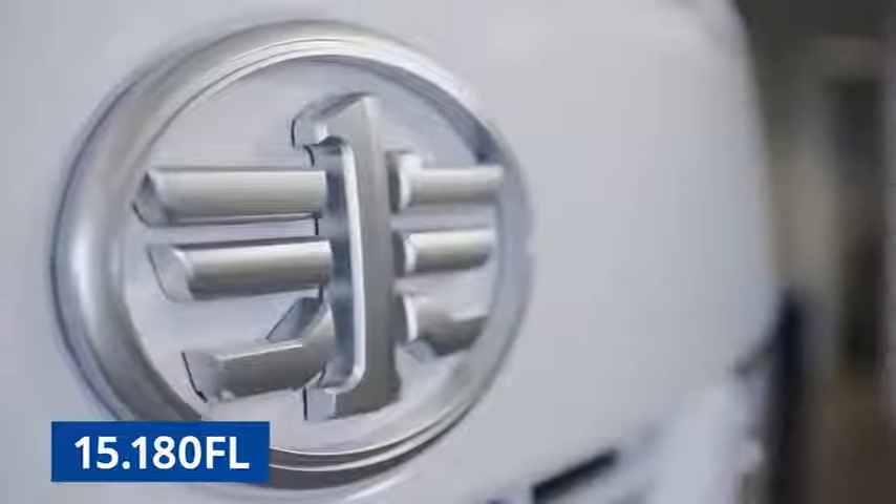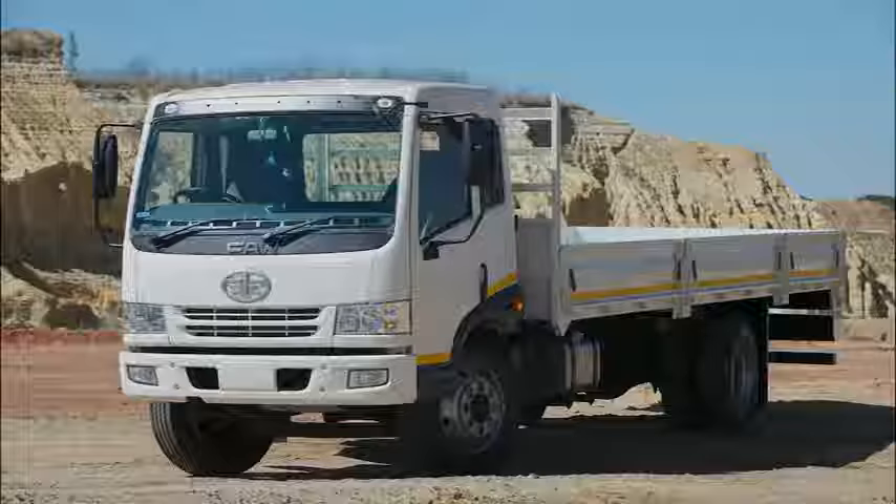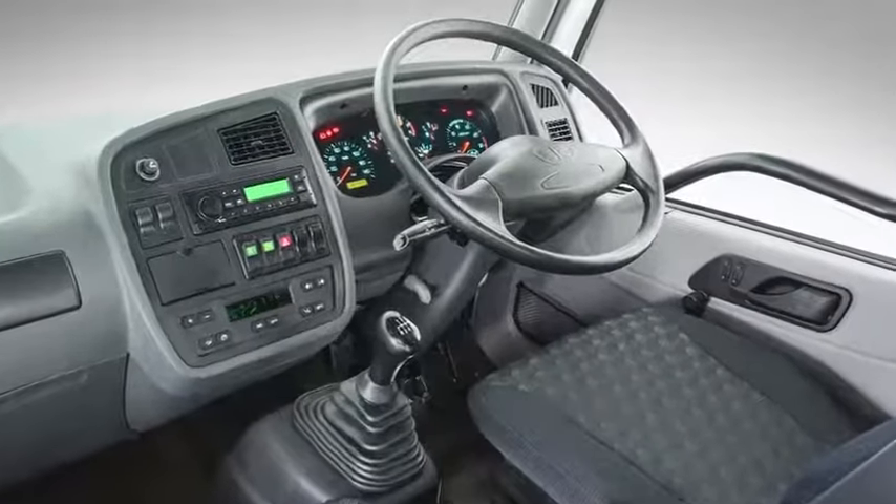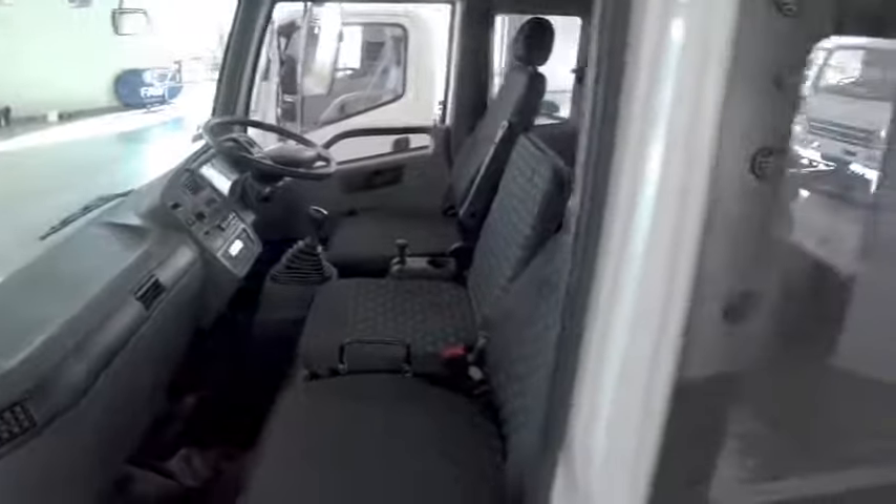The 15180FL — FAW's most successful introduction in the South African market since our arrival in 1994. A stalwart in the heavy vehicle segment and consistently building its reputation as a go-to for South African operators.